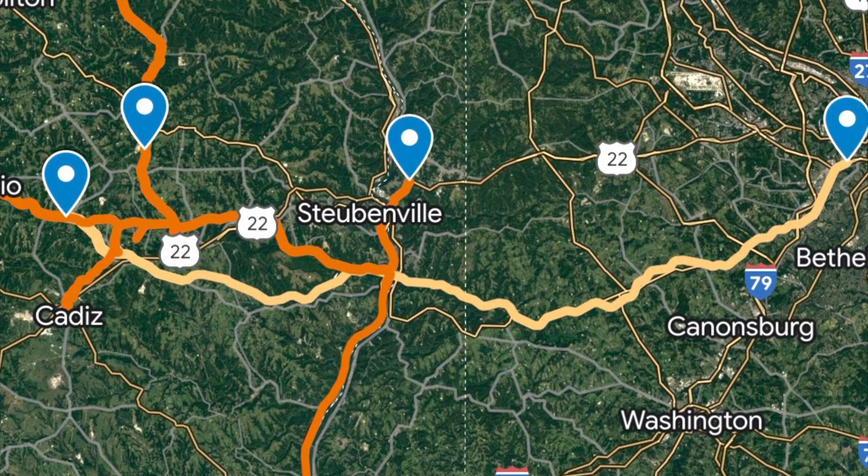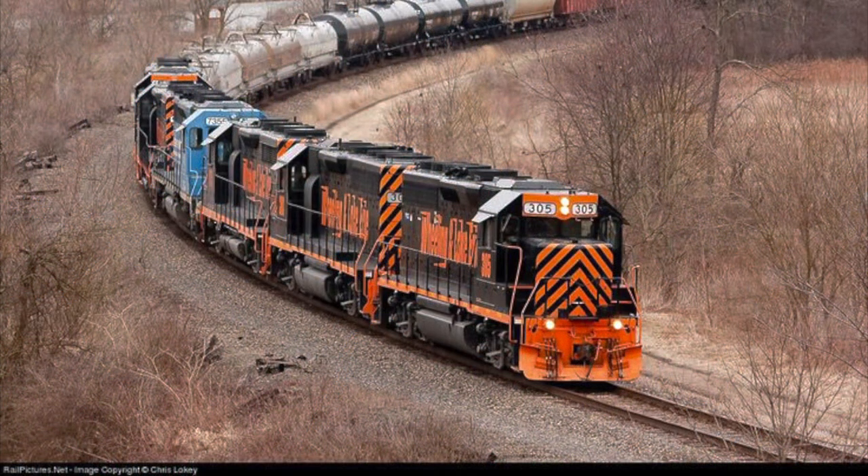An agreement between the Wheeling and Lake Erie and the DT&I saw trackage rights granted from Jewett, Ohio to Rook Yard near Pittsburgh. The Wheeling and Lake Erie and the DT&I jointly operate these trains. The Wheeling routing offers a second route into Pittsburgh for the DT&I, while the Wheeling and Lake Erie benefits with a more direct Chicago routing for its trains.